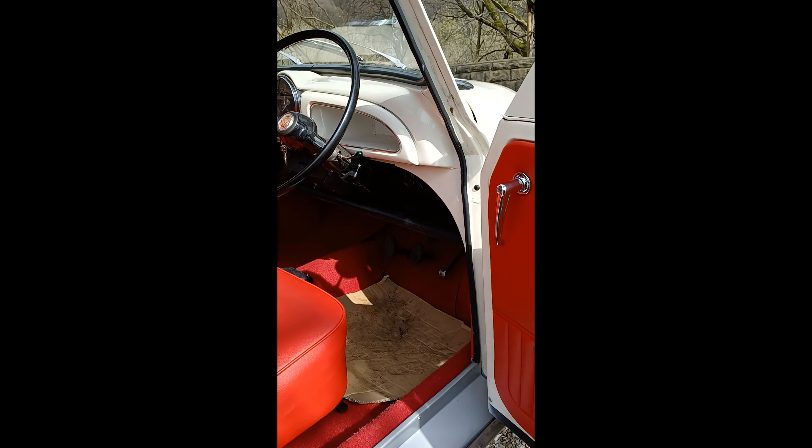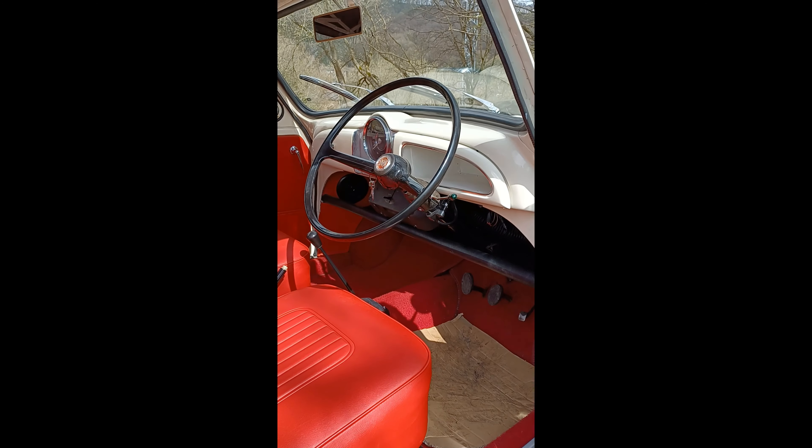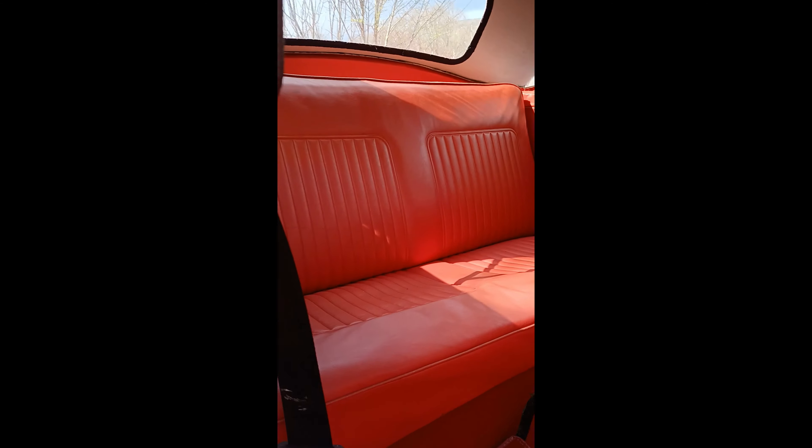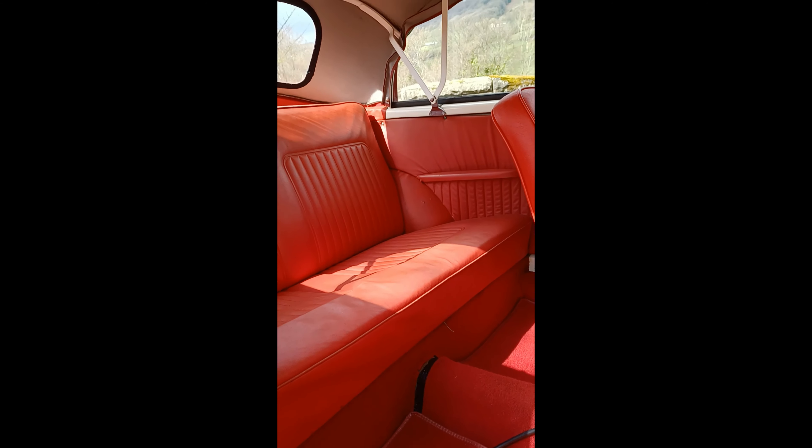New door cards and pulls. Interior's lovely as you can see. I'll lift it up so you can see in the back — back seat's good, arm cards good. Underside of the hood's all good, nice and clean. It's a nice and clean car.